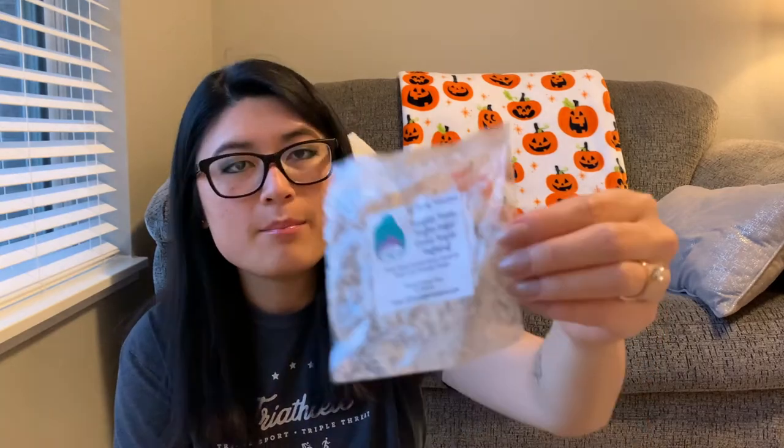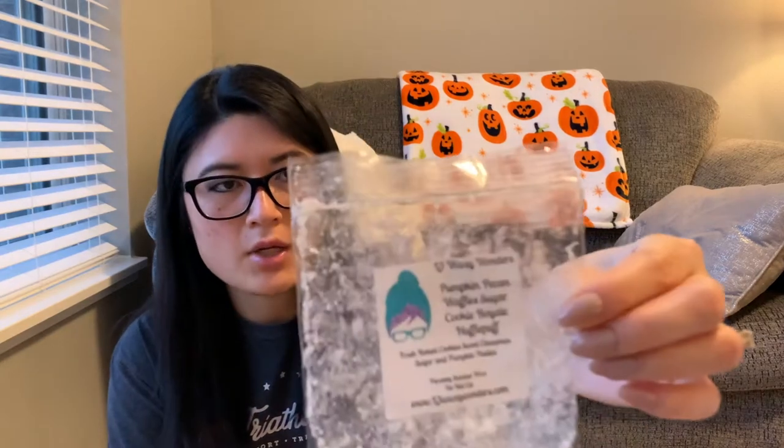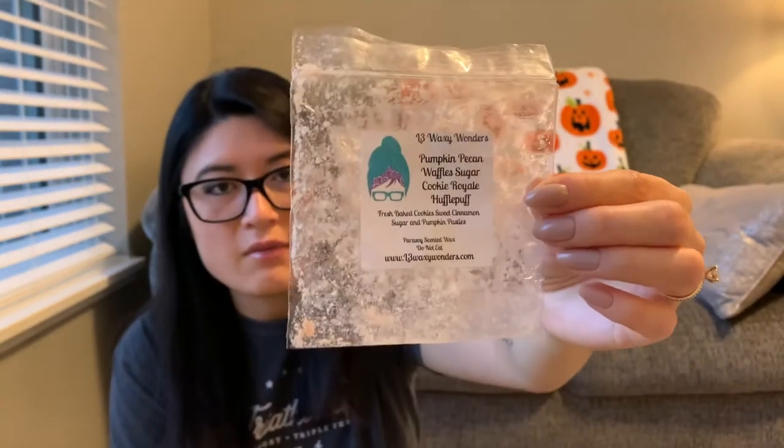Two from the Hufflepuff sampler. First is Pumpkin Pecan Waffle Sugar Cookie Royale and Hufflepuff — by far my favorite from that sampler so far, and I'm pretty sure it'll be my favorite from the whole bundle. I definitely got the pumpkin pecan waffles and maybe lightly the other notes — pumpkin pecan waffles was heavy and I really liked it. Scent was like a five; throw was like a four to five. Longevity confused me a little — it didn't last very long. I was ready to change it like before halfway through the day.